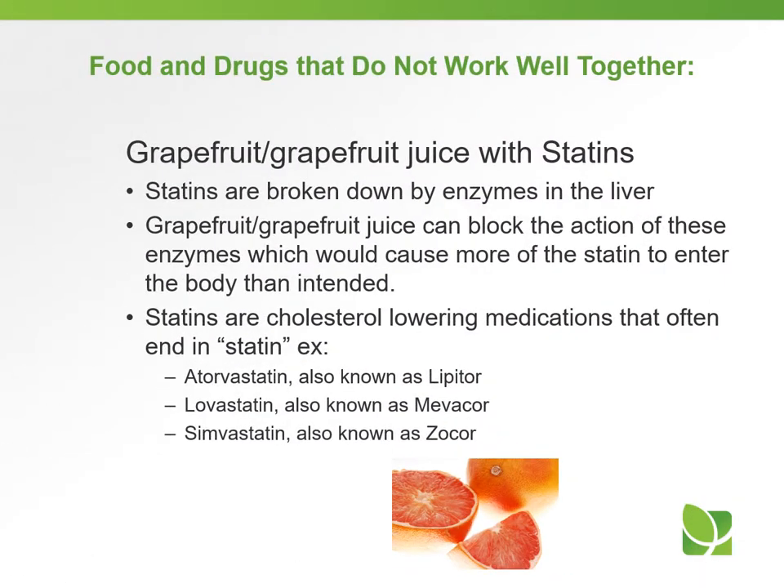Foods and drugs that do not work well together. Grapefruit or grapefruit juice with statins: statins are broken down by enzymes in the liver. Grapefruit or grapefruit juice can block the action of these enzymes, which would cause more of the statin to enter the body than intended. Statins are cholesterol-lowering medications that often end in '-statin,' for example, atorvastatin (known as Lipitor), lovastatin (known as Mevacor), or simvastatin (known as Zocor).